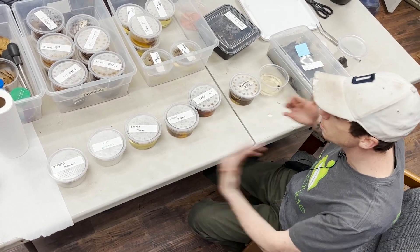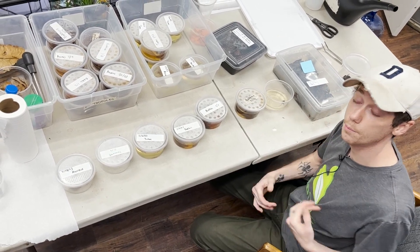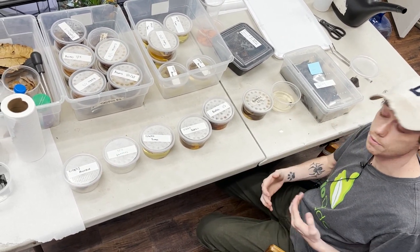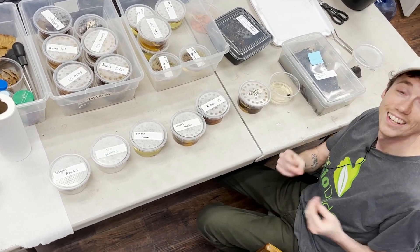You can come see a bunch of poison dart frogs here at my facility, the Bio Dude Houston, Monday through Friday 9 a.m. to 4, Saturday 10 a.m. to 5. Feel free to visit my website and hit that like and subscribe button at the Bio Dude.